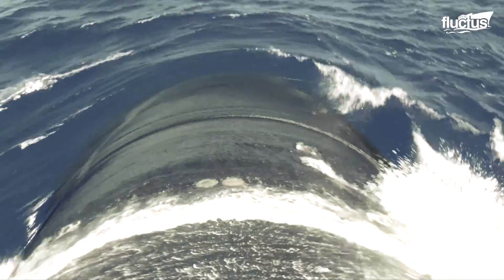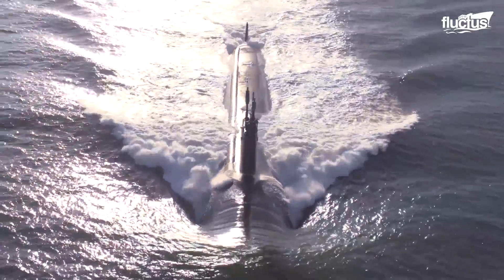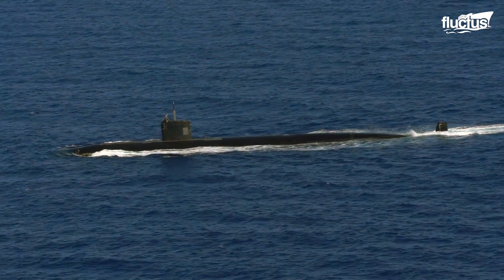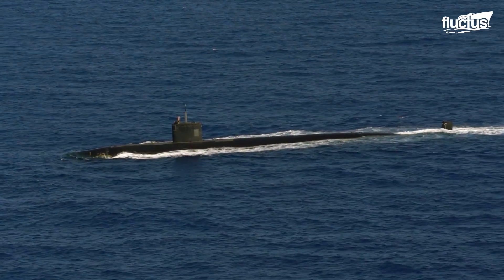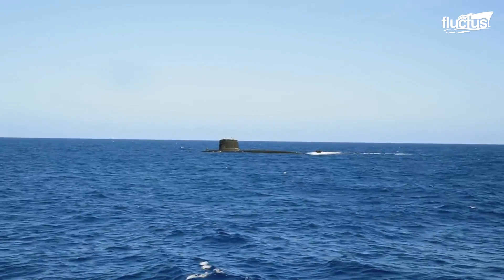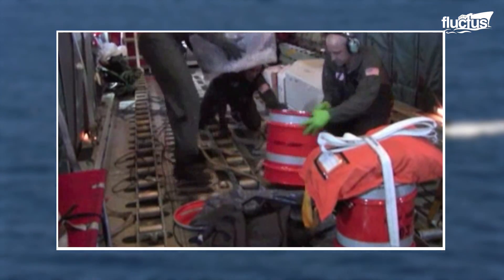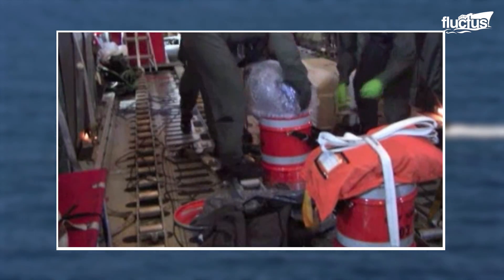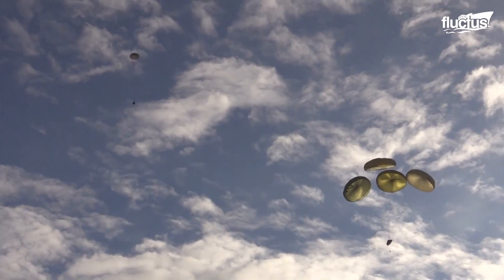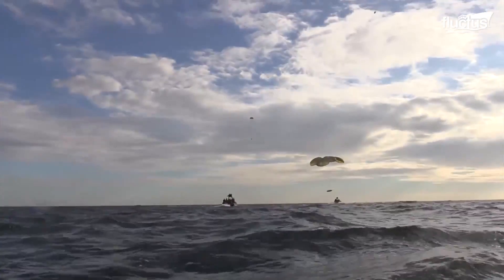In the case of submarines, airdrops are particularly essential. After all, these stealthy underwater vehicles lack a deck or other large platform upon which to receive deliveries. They are also typically tasked with covert missions in potentially unfriendly waters, meaning the time they spend on the surface, fully exposed, should be kept to a minimum. At sea, airdrop packages are typically designed to be waterproof and to float upon hitting the water. The use of self-deploying parachutes ensures the pallets of supplies enter the water gently, preventing them from being damaged by the impact.